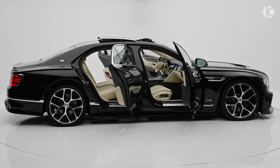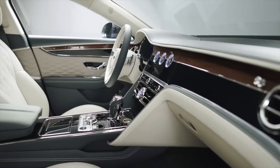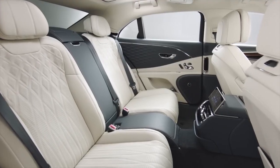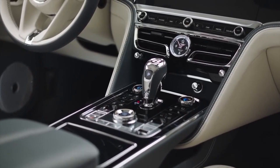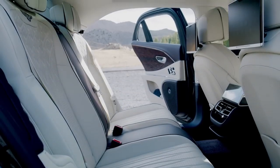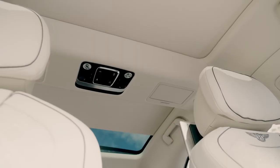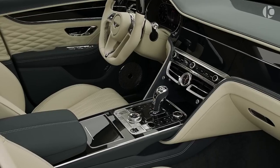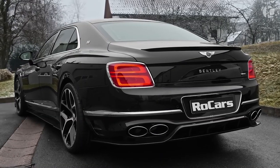Despite its 5.8-meter length and 2.4-ton weight, the Flying Spur clocks 0-60 in just 3.7 seconds and achieves a top speed of 207 miles per hour. It is also surprisingly good around the corners thanks to the adaptive suspension and sporty dynamics. The all-around leather interior, combined with spacious leg and headroom and air suspension, brings out its supremely comfortable character. Overall, the new Flying Spur remains true to its vision of delivering a luxurious experience combined with all the thrill you can desire.